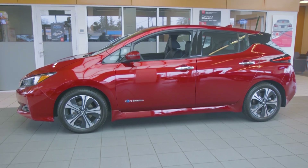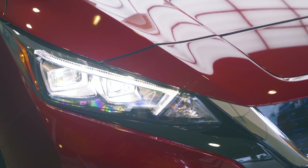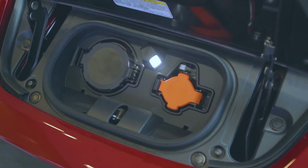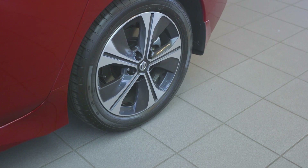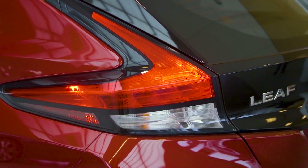The exterior styling includes a V-motion fascia, LED daytime running lights, dual projector LED headlights, integrated charge port, body color bumpers and outside mirrors, float roof design, 17 inch aluminum alloy wheels, boomerang style taillights, and a rear spoiler.